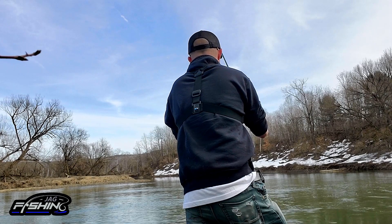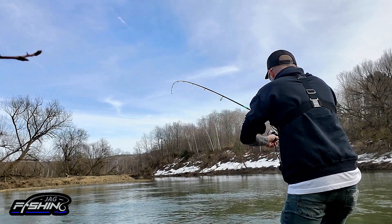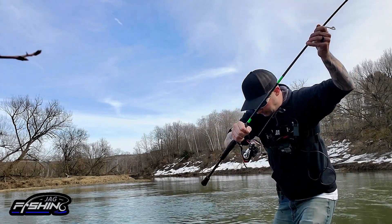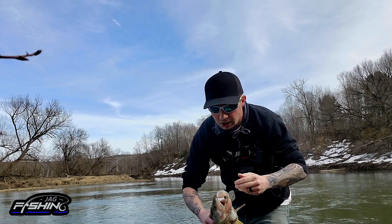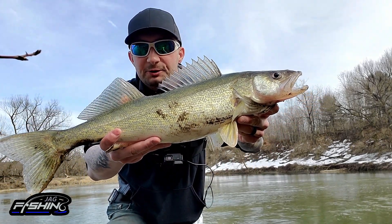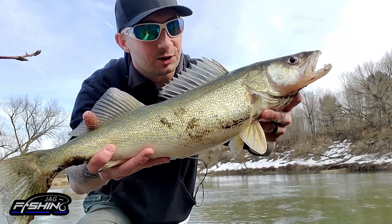Oh my god, it's a huge walleye! Holy crap, he totally smoked it — absolutely huge! That's what I'm talking about guys, look at this beast. Oh my god, yes! Look at this thing — beautiful walleye, just smacked the Kytec. Wow, absolute bruiser. Really, really beautiful fish right here guys, that's what I'm talking about. Spring walleye baby, this is awesome!